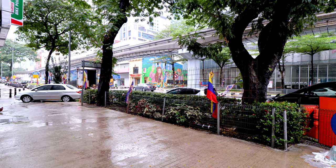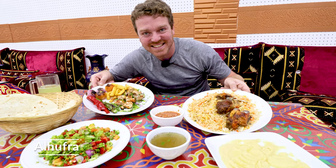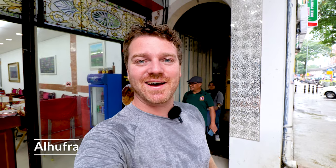All right guys, as you can see, it is a wet and rainy day here in Kuala Lumpur and I'm completely soaked. I can think of nothing better on a wet and rainy day than to come and eat some great food, and I think I've chosen a special little restaurant called Al-Hufra which serves Arabic food. Let's go in and check it out.